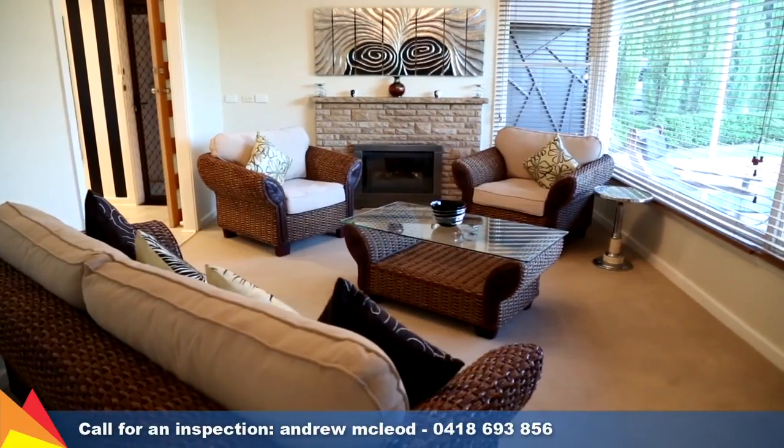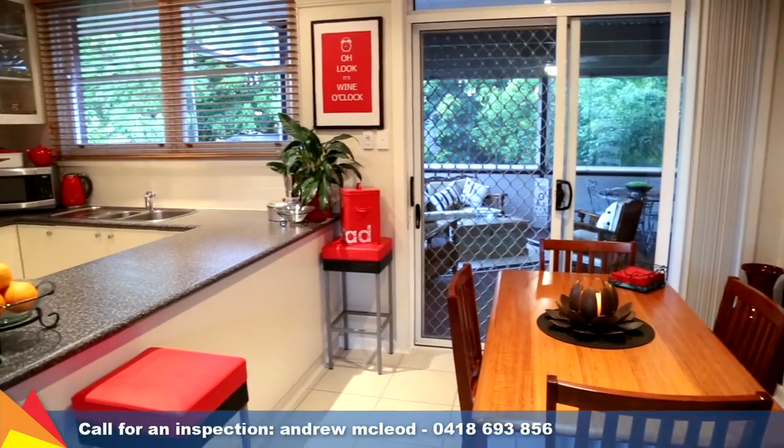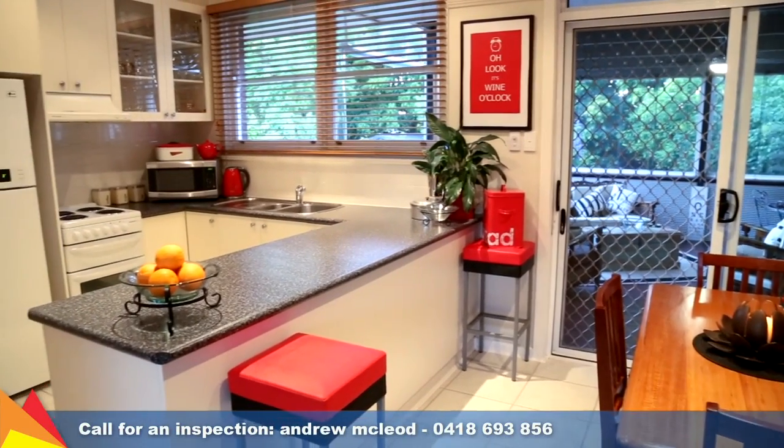A flowing floor plan features a light-filled front lounge room and open dining area with adjoining kitchen featuring plenty of storage and workspace.